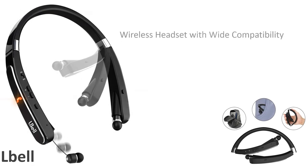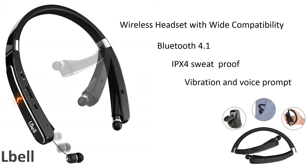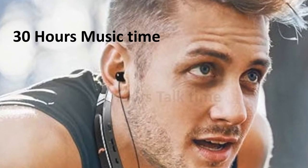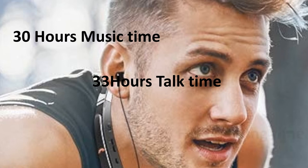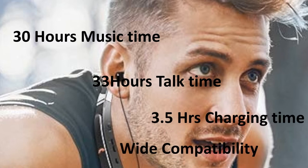Number 3: L-Bell. L-Bell wireless headset with wide compatibility, Bluetooth 4.1 technology, IPX4 sweatproof design, vibration and voice prompt, impressive hi-fi stereo crystal clear sound, CVC 6.0 noise reduction technology. 30 hours of music time or 33 hours talk time. Takes 3.5 hours full charging time. Wide compatibility.